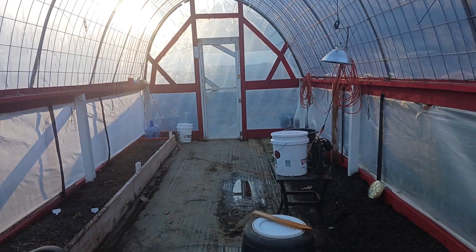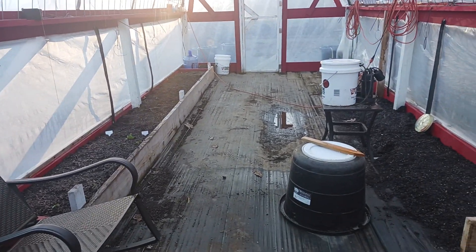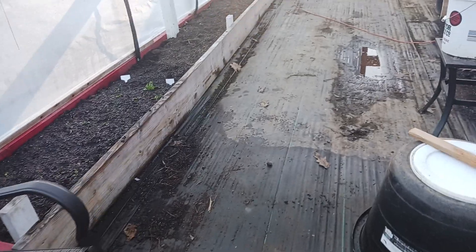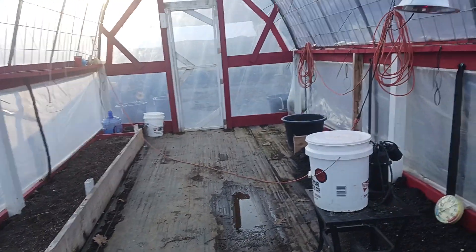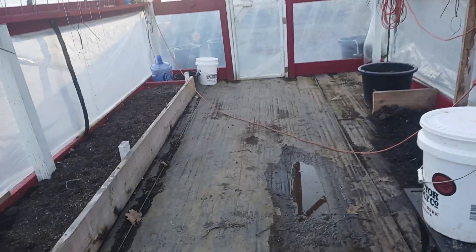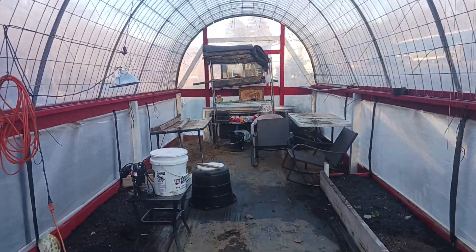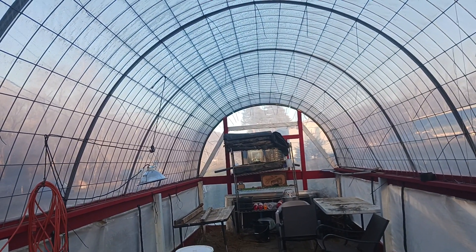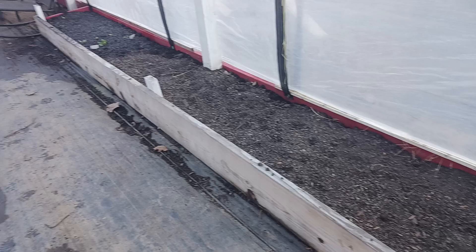This high tunnel cattle panel greenhouse is fairly amazing. I've got a lot more room in here to do stuff. I'm going to put a raised bed right down the middle — I think it's 18 feet to here. I'll leave enough room for my door to swing open and get some pots through there to the right side. Probably going to put another raised bed right down the middle and grow my tomatoes in the middle so I can trellis them right up the middle to the center of the greenhouse with the cattle panels. Hopefully I can get some smaller things growing on the side.